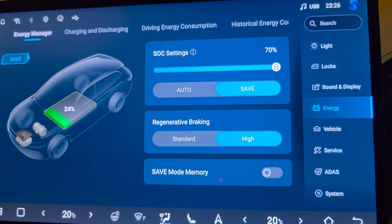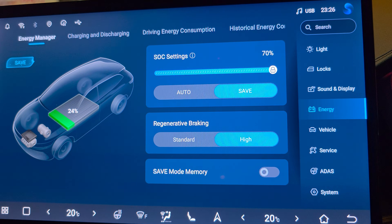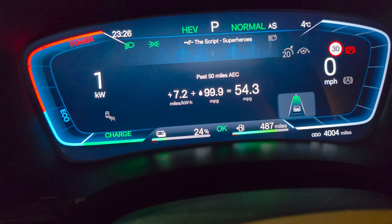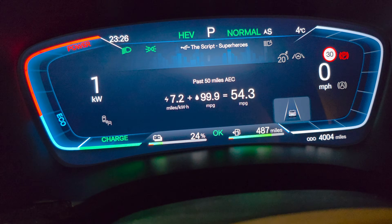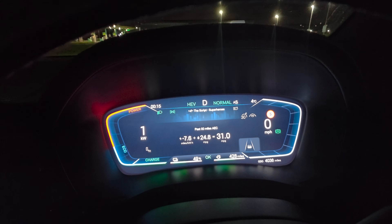I'll pick it up where I left it, leave this segment, and I will show you what percentage I've managed to get back into the car and give you an update.